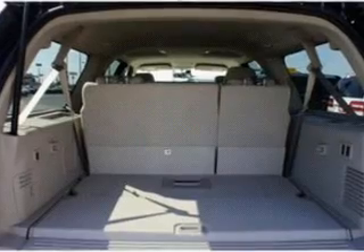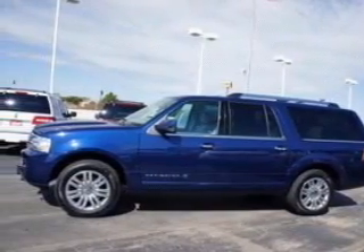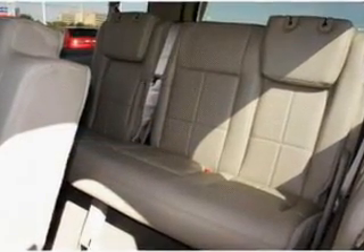GPS navigation will guide you to your destination. Premium wheels give a more luxurious look. Treat yourself to a premium sound system. The anti-lock braking system will help deliver you safely to your destination.